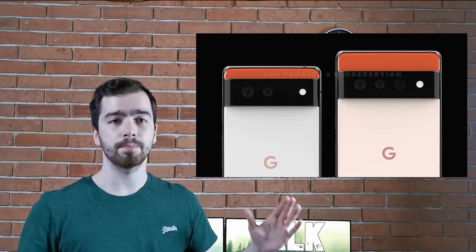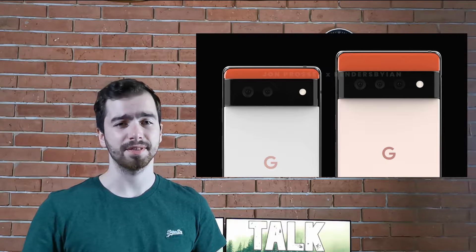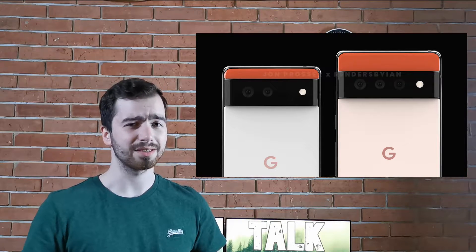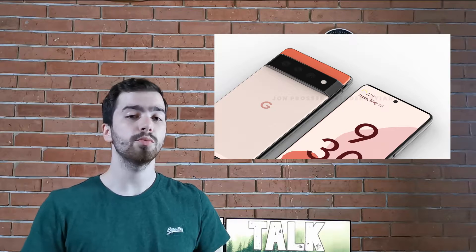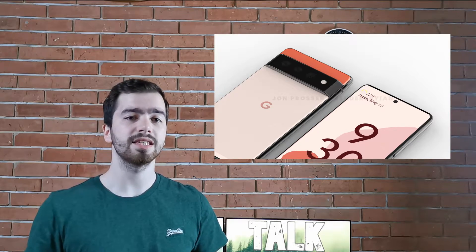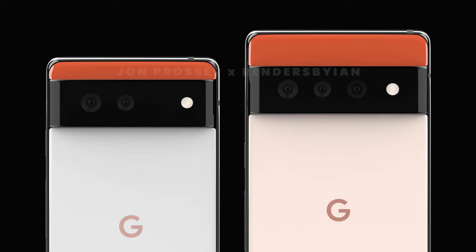As we can see, there is the Pixel 6, which is obviously smaller, and the Pixel 6 Pro, which is a larger device. They are dropping the XL naming, and maybe this is a good thing. We do not have a spec sheet for these devices, so we don't know for sure if there are any differences between the Pixel 6 and the Pixel 6 Pro in terms of processor, display, and features. What we do know is that the Pixel 6 will feature two cameras and the Pixel 6 Pro will have three cameras.